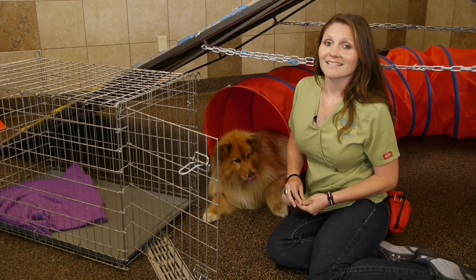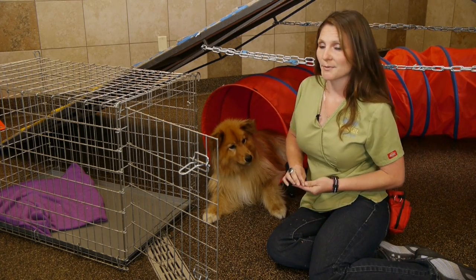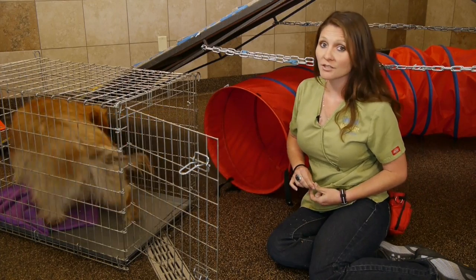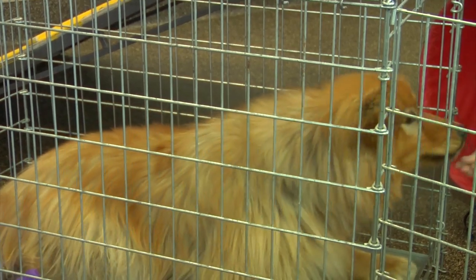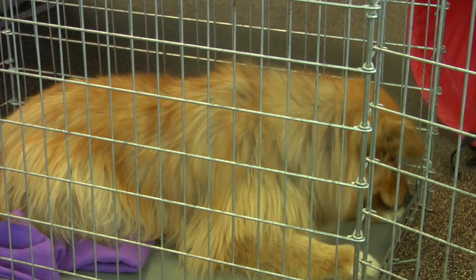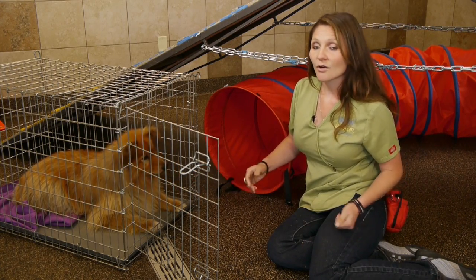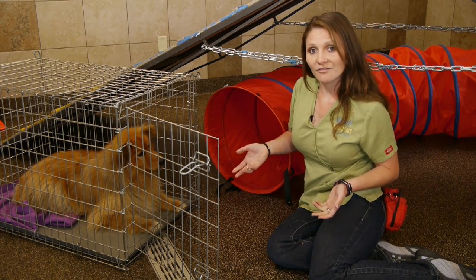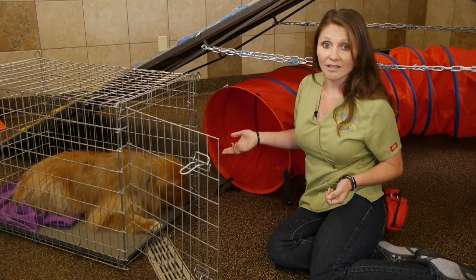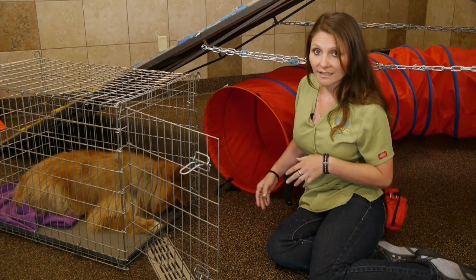There are a couple things to keep this from happening. One being the size of your crate — that is very important. You want to make sure you have a crate that's big enough for your dog to stand up and turn around, but you also don't want your crate to be too big. Dogs generally won't go to the bathroom in their bed, so if the crate is small enough they're not going to go to the bathroom where they're sleeping. However, if your crate is too big, they may find an area to go to the bathroom and then find an area to sleep.